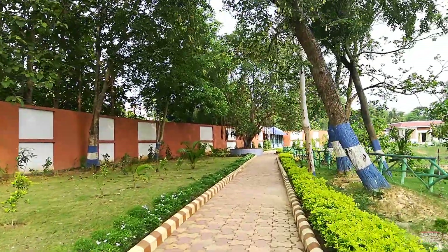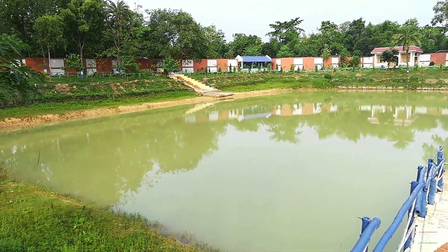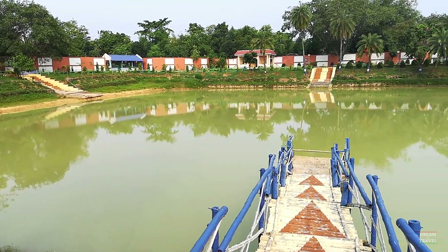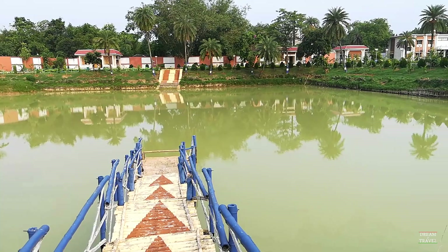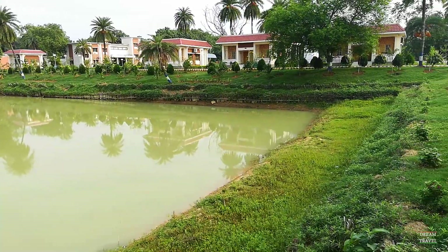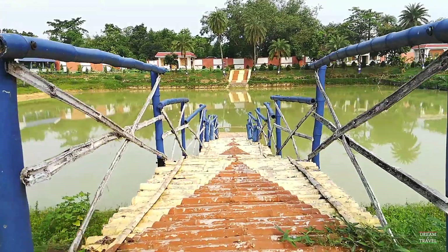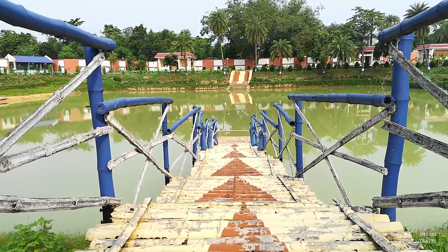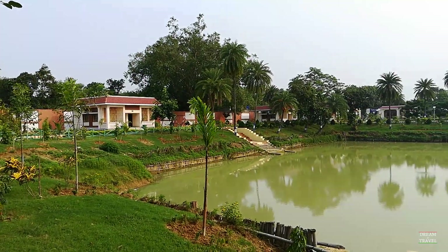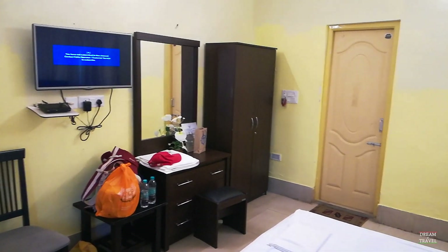This property has only AC cottages as staying options. It is very beautifully decorated and has two ponds. All the cottages are located by the side of these ponds. This is a view from inside one of the cottages.